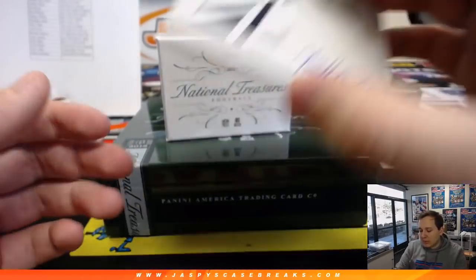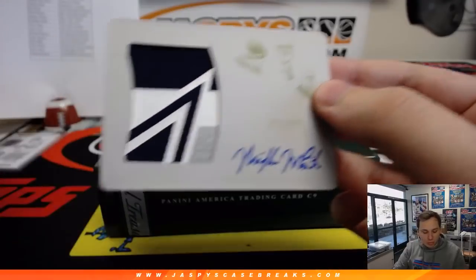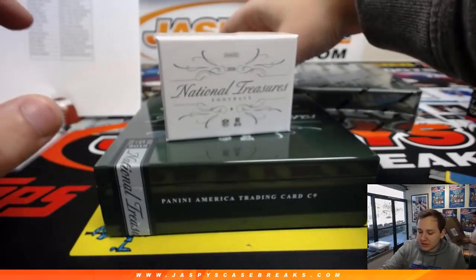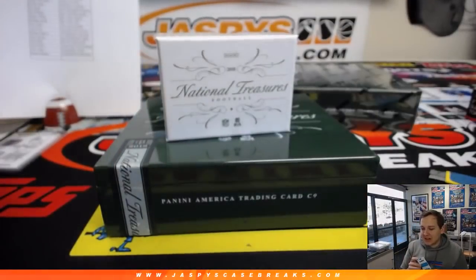We got a one-of-one patch autograph — Mike White. For the Cowboys, one of one printing plate patch autograph. Dallas Cowboys is Jacqueline. Very nice. Mike White, one of one. We got an 8 out of 10 Luke Kuechly for the Carolina Panthers — look at what's coming up. I know that autograph. Luke Kuechly, 8 out of 10. What a solid box. Panthers is Jerry B.